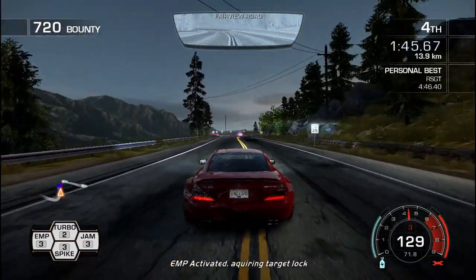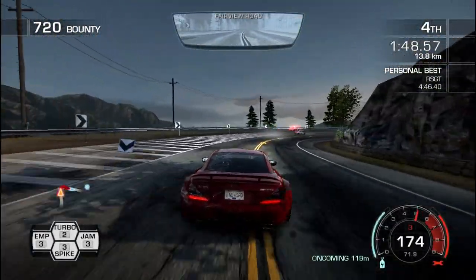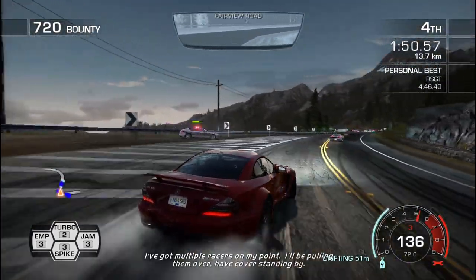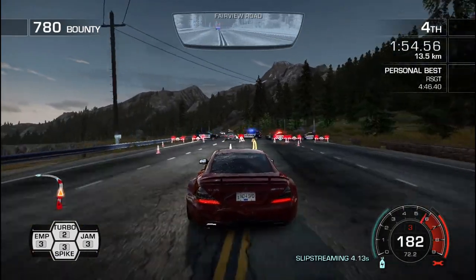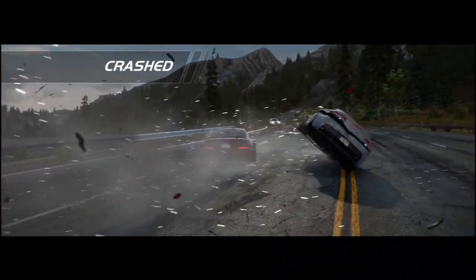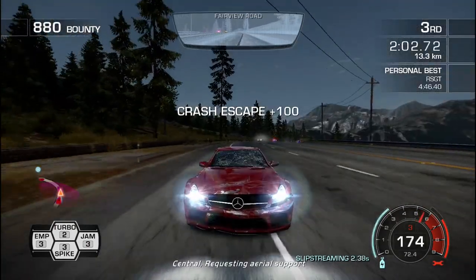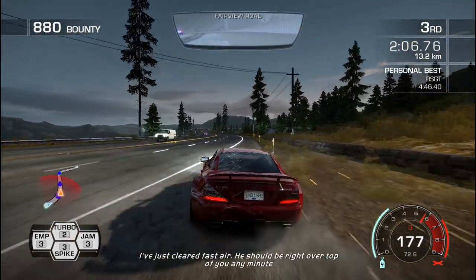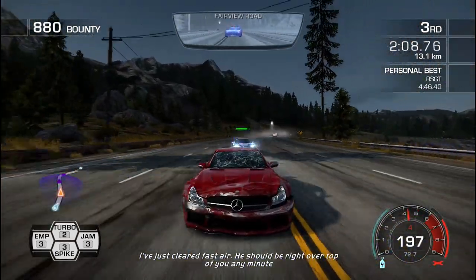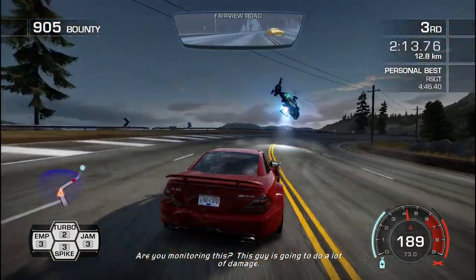Spike strip deployed. We are showing spike strip deployed at your location. EMP activated. Acquired. I've just cleared fast air — he should be right over top of you in 8 minutes.